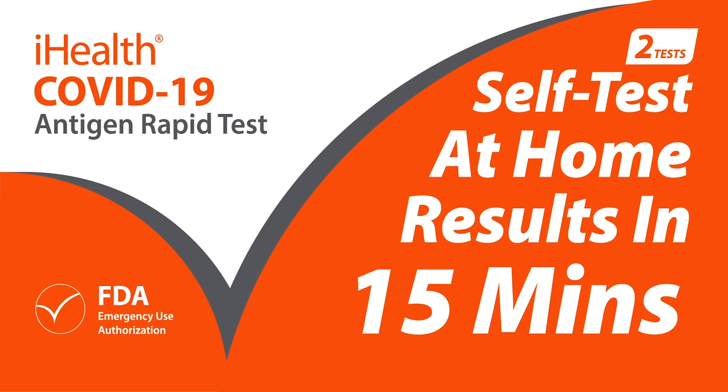Introducing a self-test for COVID that gets you results in 15 minutes. Four steps, 15 minutes. Test on your own, wherever you want.